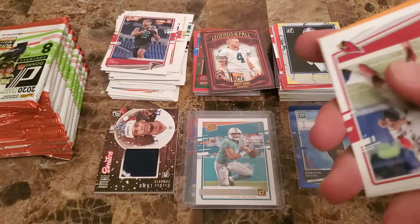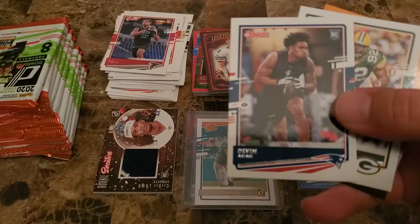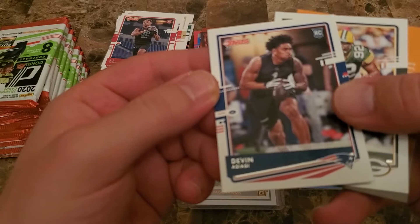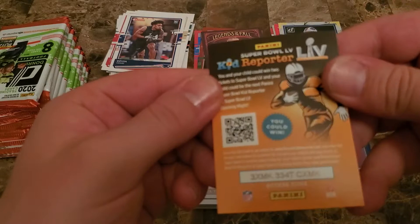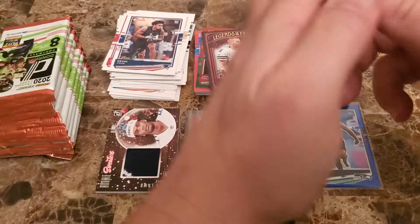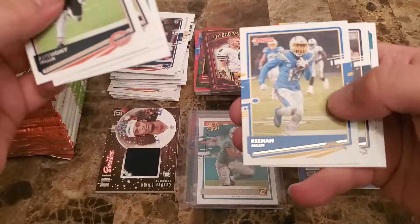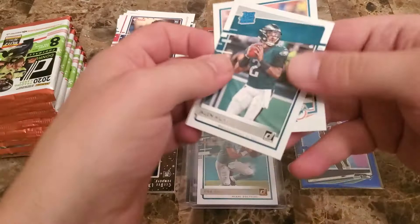I don't know what's up with my focus tonight — it's really not looking good. Kyler Murray, Dante Hightower — something to do with the lighting for sure. Devin Singletary — I don't even know how to say that — and there's your kid reporter code. Anthony Miller, Mitchell Trubisky, Montez Sweat, Melvin Ingram, Keenan Allen, Noah Fant — got a nice Jaylen Hurts rated rookie right there, that's a decent one — and then Dan Marino.